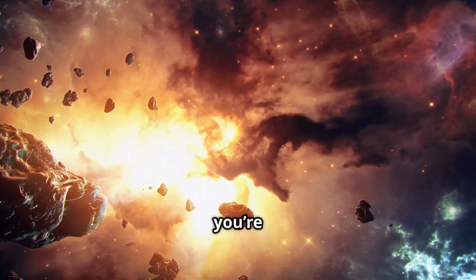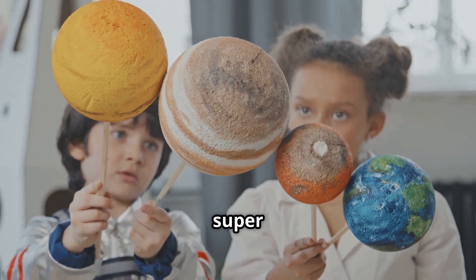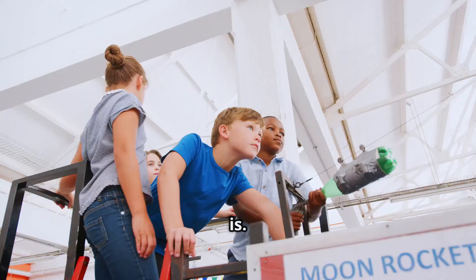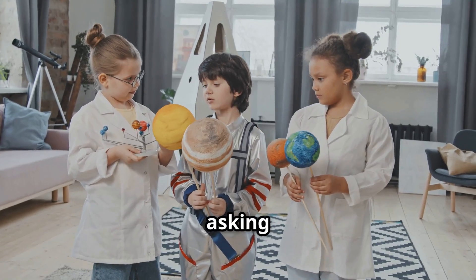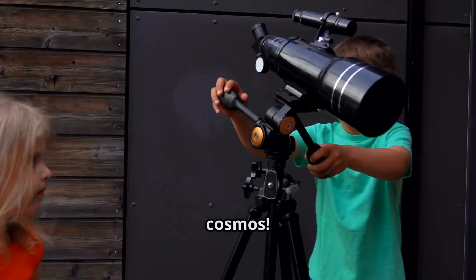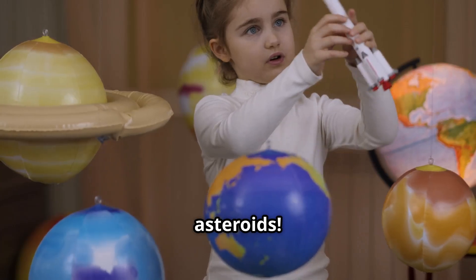Ready for the answers? They're coming up, but not yet — keep watching till the very end to see if you're a genius! Asteroids might seem a little scary at first, but they're also super fascinating. They remind us of how big and exciting our universe is. Keep asking questions, keep learning, and keep exploring the wonders of the cosmos. Who knows — maybe one day you'll be the one protecting Earth from asteroids!